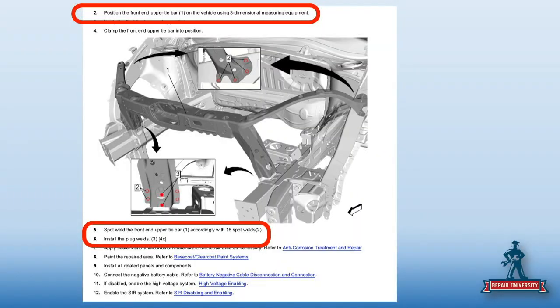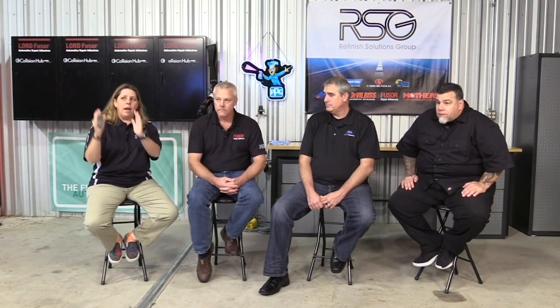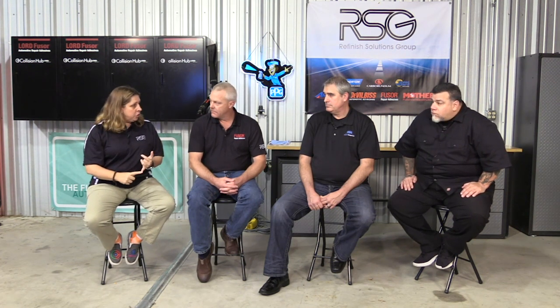Going back down here, we have spot welds and mag plug welds — a combination. It doesn't say 'spot weld if you can, mag weld if you don't.' It says you will do 16 spot welds and you will do four mag plug welds. The reason is they want you to use spot welding to duplicate the factory procedure, and the only time you'll probably see plug welds is when there's no access to the backside. No single-side spot welding — it's not optional. That's the procedure. If I'm going to work on General Motors vehicles, I must have three-dimensional measuring and I must have a spot welder.